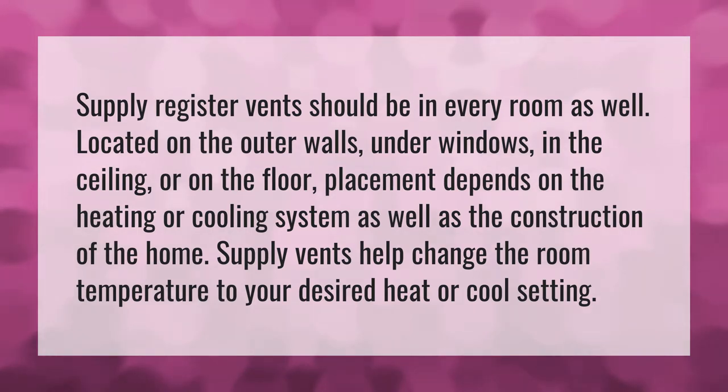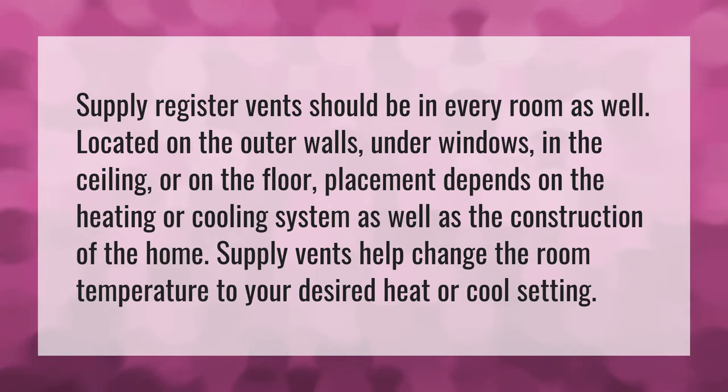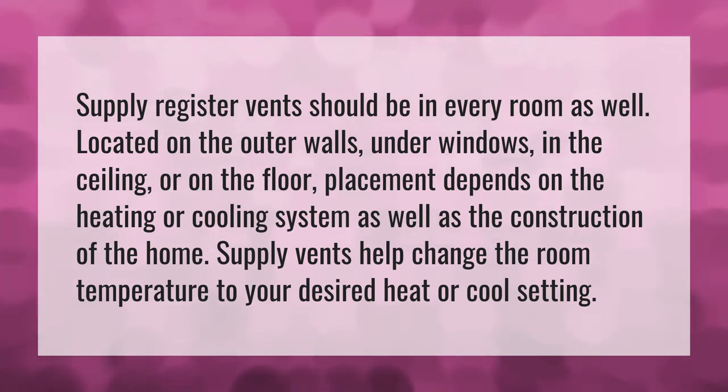Supply register vents should be in every room as well. Located on the outer walls, under windows, in the ceiling, or on the floor — placement depends on the heating or cooling system as well as the construction of the home. Supply vents help change the room temperature to your desired heat or cool setting.